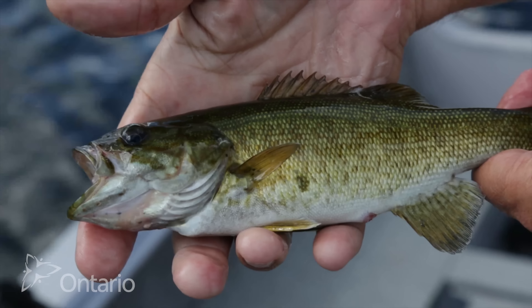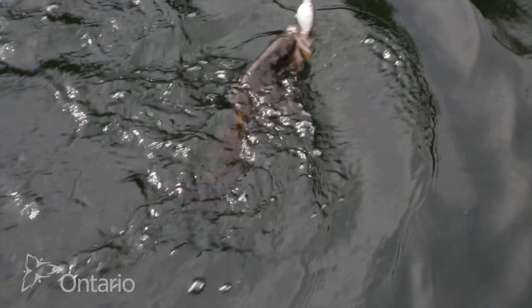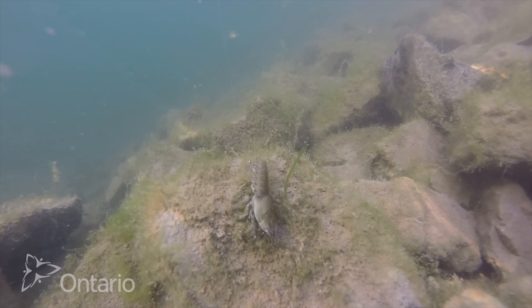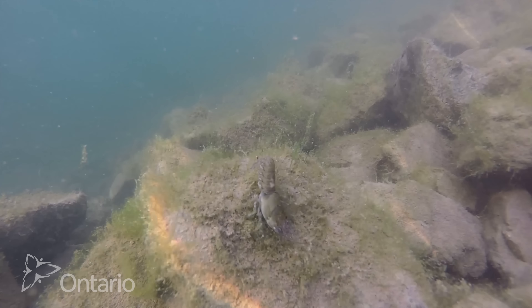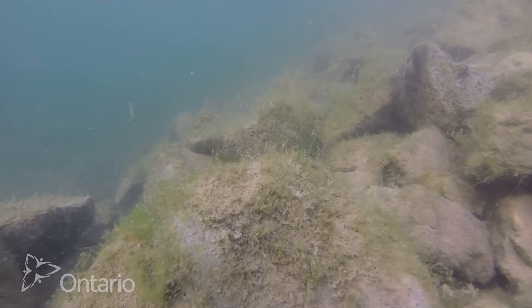Many anglers in Ontario like to fish for large and smallmouth bass. These fish usually inhabit the weed lines around shorelines and rock piles that are just offshore. They love to feed on minnows, worms, leeches, and crayfish — sometimes even frogs. All those are great live bait to use whether you fish them on the bottom or use them with a float.